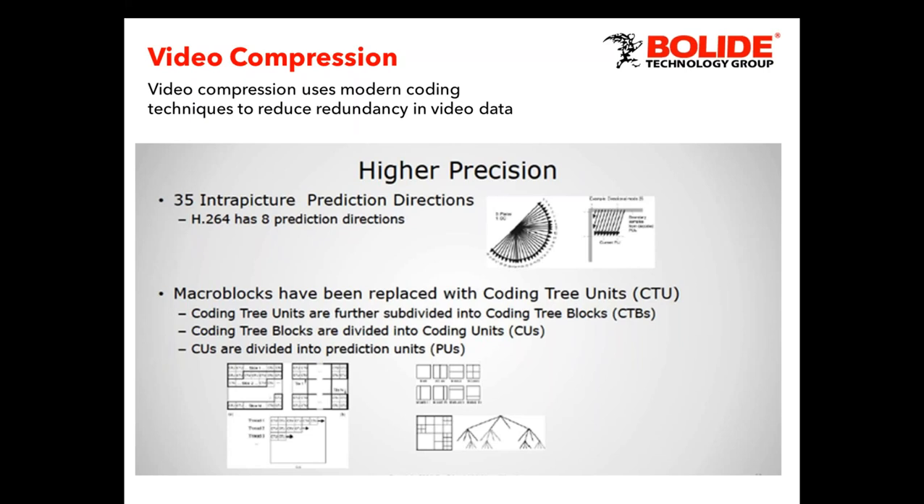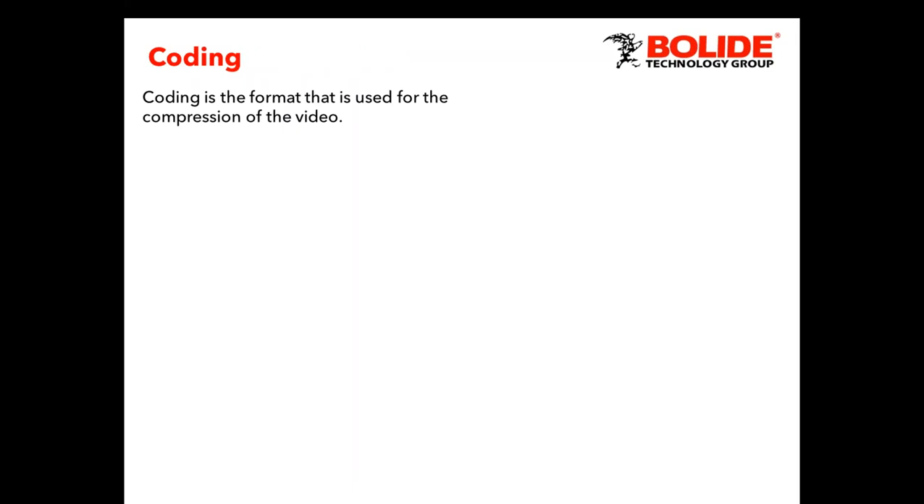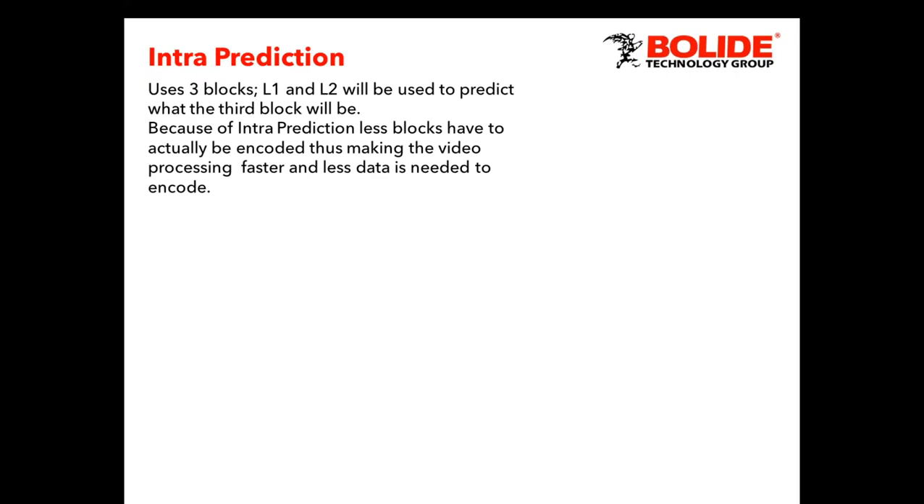H.264 worked the same way. The difference between the two is how it structures the coding. Macro blocking was the old version — now we've moved to coding tree units. The difference is 8 bits versus up to 64. Macro blocks used 8 bits to code, and H.265 now uses up to 64 — it still uses 8, 16, 32, and 64. Coding is the format used to compress the video. With intra-picture prediction, it takes the first two frames — L1 and L2 — to predict the third, allowing faster encoding, faster processing, and less data.